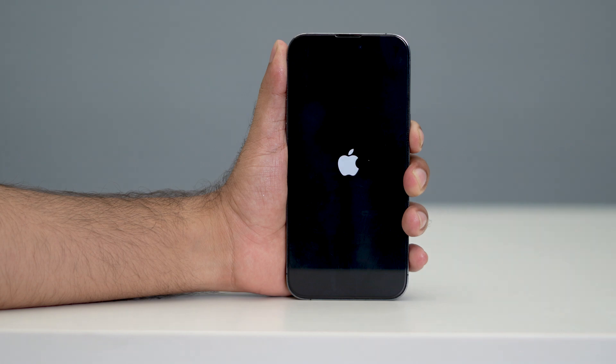What's up everyone, welcome back to another video. In this video I'm going to talk about how to fix your iPhone keeps showing the Apple logo and turning off issue, and how you can fix it.